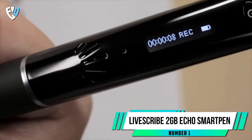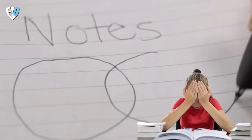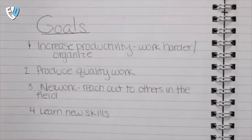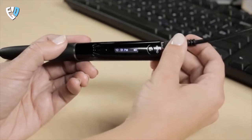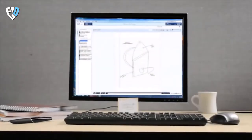Number 1: LiveScribe 2GB Echo Smartpen. A lot of school students nowadays have trouble remembering what is taught during lectures. If this persists, it could affect their grades over time. However, there is a solution to this problem. The LiveScribe Echo Smartpen is a pen that records everything you write, so you never miss a word.